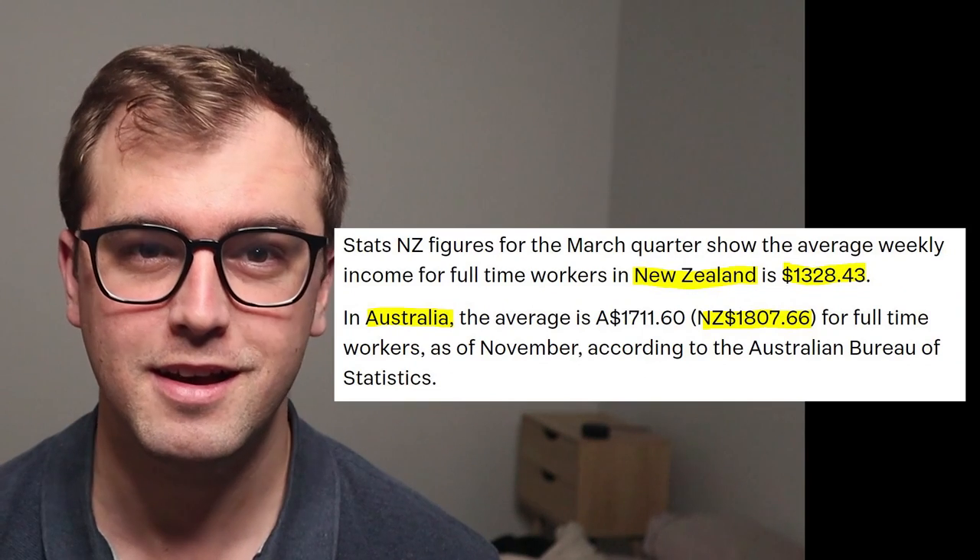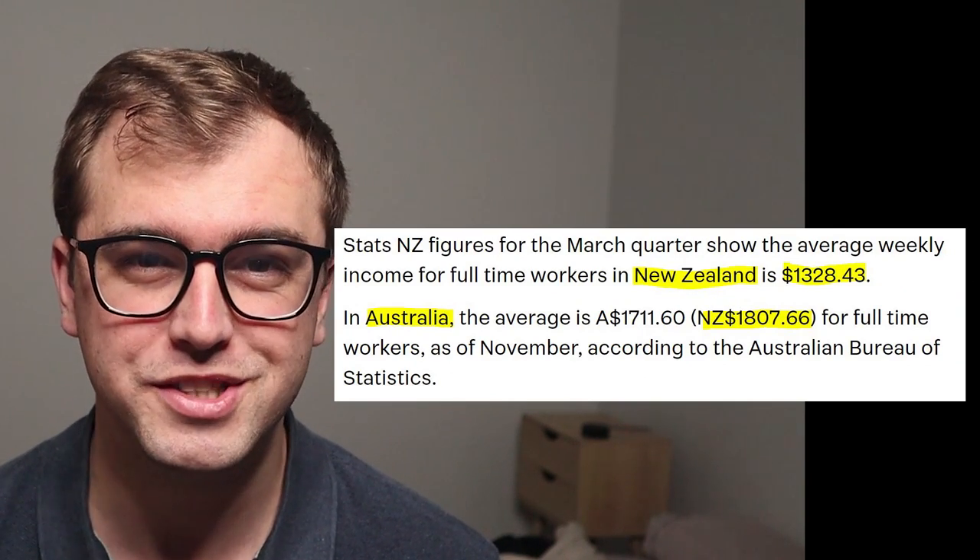According to the statistics departments of both the New Zealand and Australian governments, the difference in wages between the two countries is said to be around $500 a week for the average full-time worker, which is incredibly high. In addition to this, the common narrative in New Zealand is that the cost of living is much lower in Australia too.